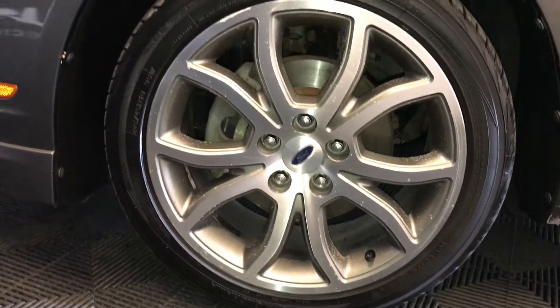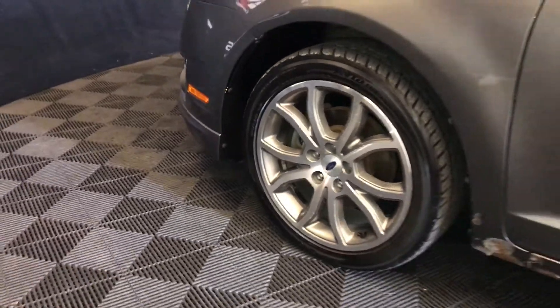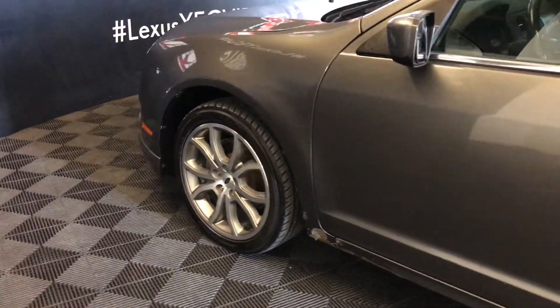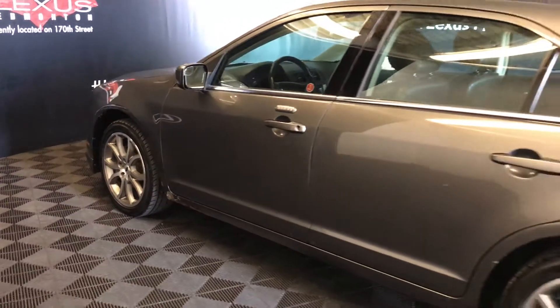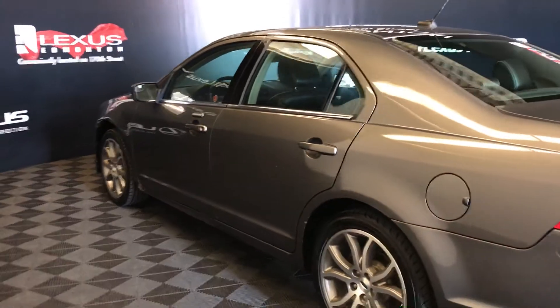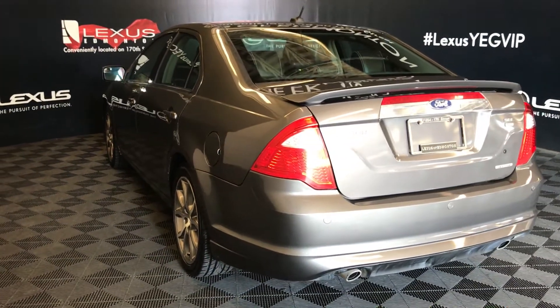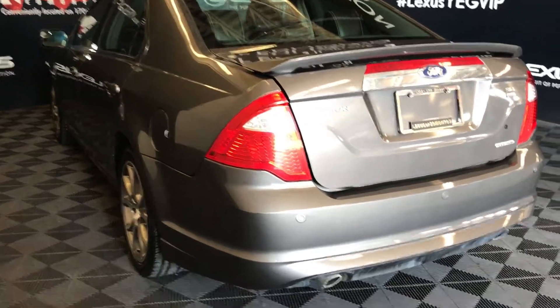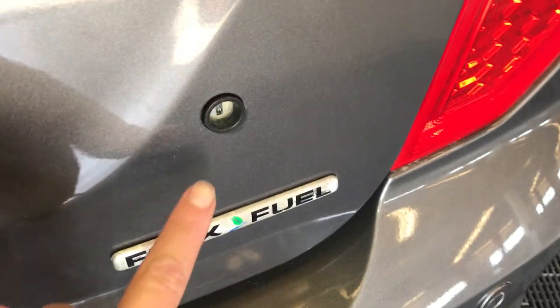18-inch wheels. Keyless entry with an entry pad on the driver door. Rear spoiler. Backup sensors. Remote trunk release — you can also put your key right here to open it up.